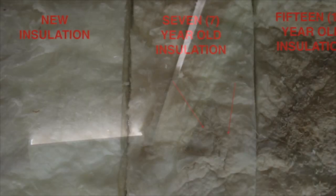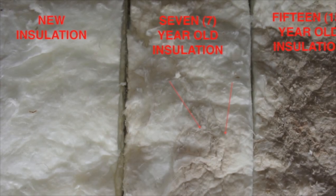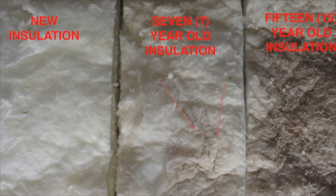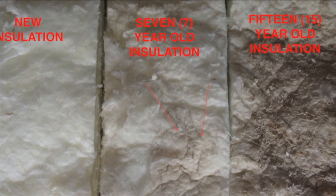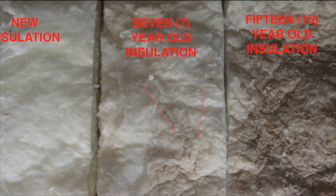Without proper attic ventilation, not only does your attic get extremely hot in the summer, but moisture will also build up in your insulation, causing it to lose its R-value, settle and compress, and eventually become ineffective. Proper ventilation in your attic makes everything work better, and your intake is key.